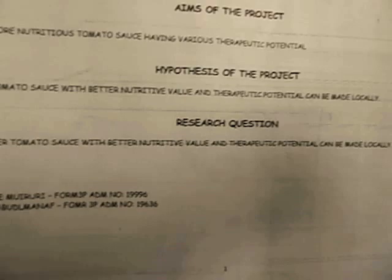The hypothesis of the project is to make a cheaper tomato sauce with better nutrition value and various therapeutic potential. Our research question is: can a cheaper tomato sauce with better nutrition value and various therapeutic potential be made locally?